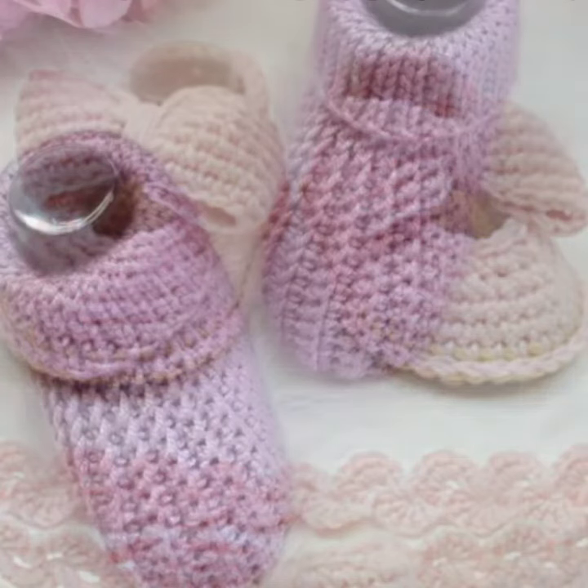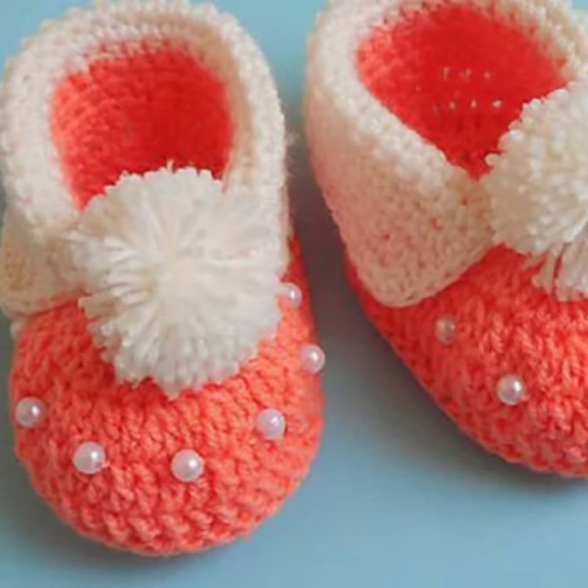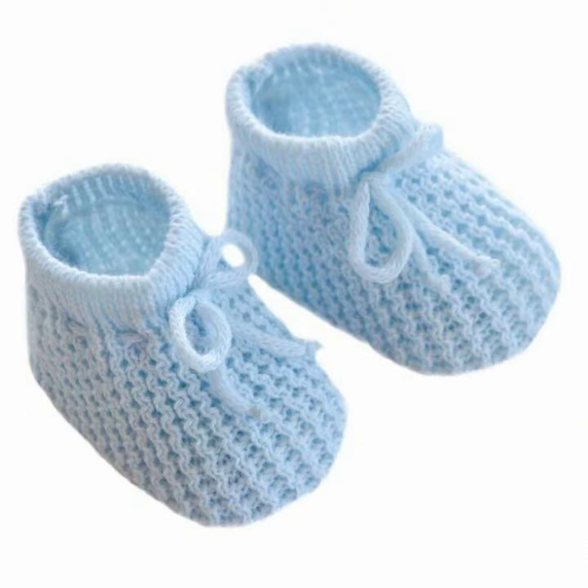Please do not forget to like my video and share my video, and also give feedback in the comments section about my collection — how were the ideas and how were the designs of crochet baby shoe styles. These shoes are very comfortable, in different styles and different color combinations.